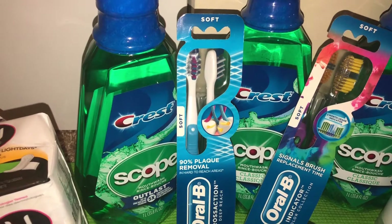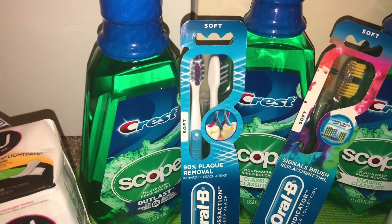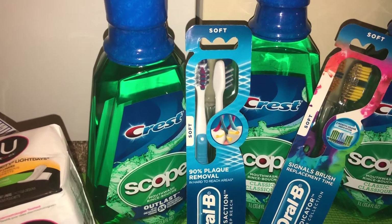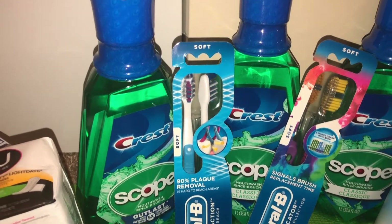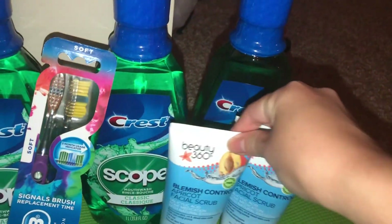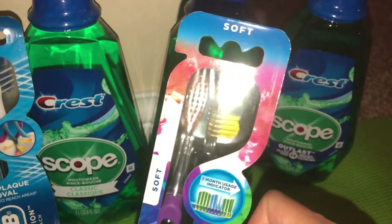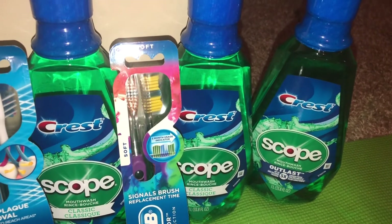For the Crest mouthwash, there are no digital coupons — it's paper coupons only. In this first transaction I didn't have the mouthwash coupons from the July P&G insert yet. My total came to around $18, then I used the $4 off $14 Crest products CRT coupon and the $2 digital manufacturer coupon for the toothbrushes. This transaction wasn't a moneymaker for me because I was missing the mouthwash coupons, but I'll explain the second transaction.